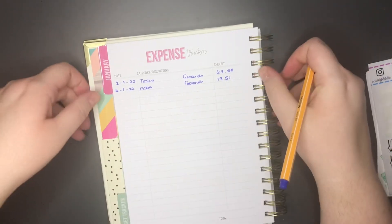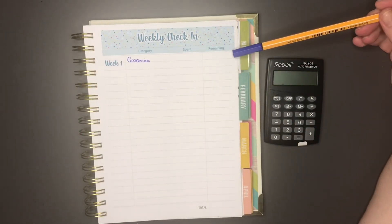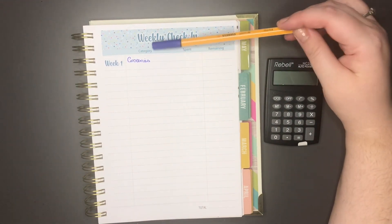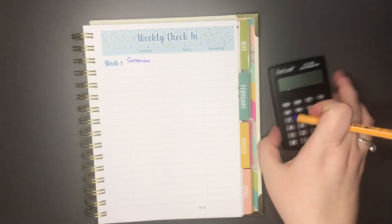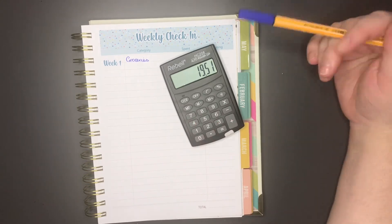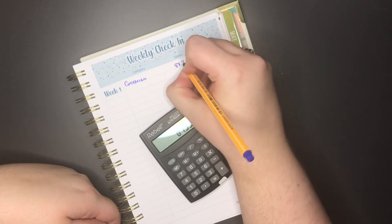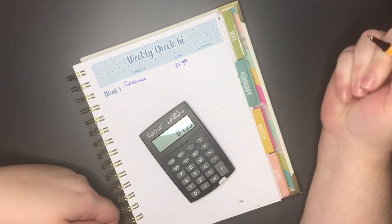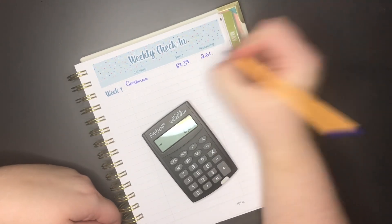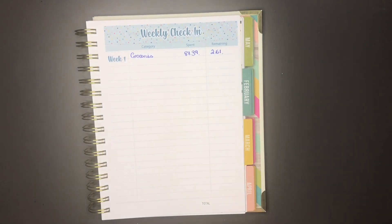I've moved on to the weekly check-in section, which I've already set up for this week. The only category we've used is groceries — this week we've spent £67.39, leaving a remaining budget of £2.61. That's the weekly check-in completed.